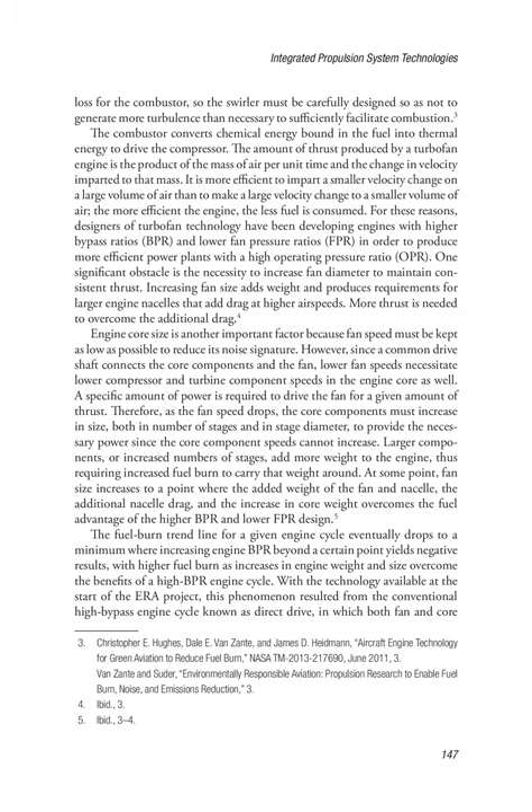One significant obstacle is the necessity to increase fan diameter to maintain consistent thrust. Increasing fan size adds weight and produces requirements for larger engine nacelles that add drag at higher air speeds. More thrust is needed to overcome the additional drag. Engine core size is another important factor because fan speed must be kept as low as possible to reduce its noise signature. However, since a common drive shaft connects the core components and the fan, lower fan speeds necessitate lower compressor and turbine component speeds in the engine core as well.